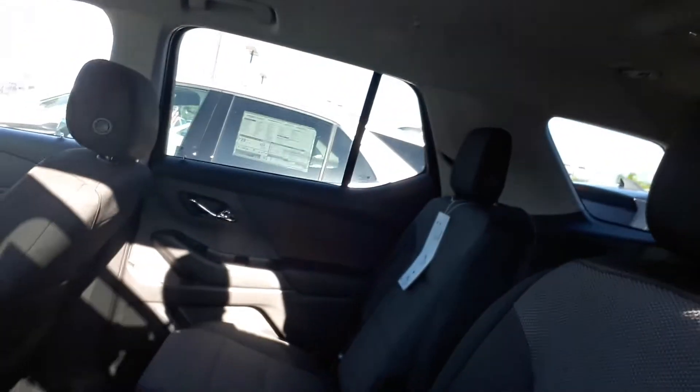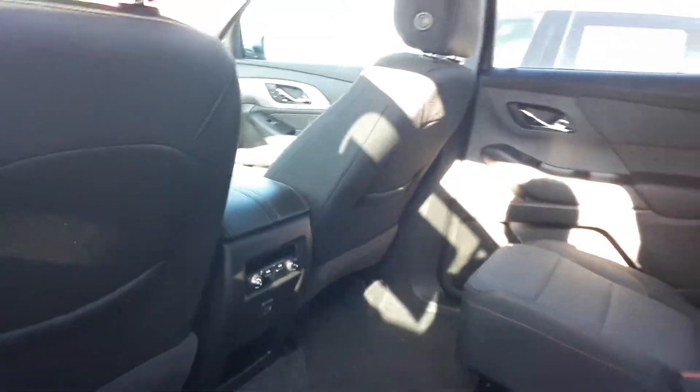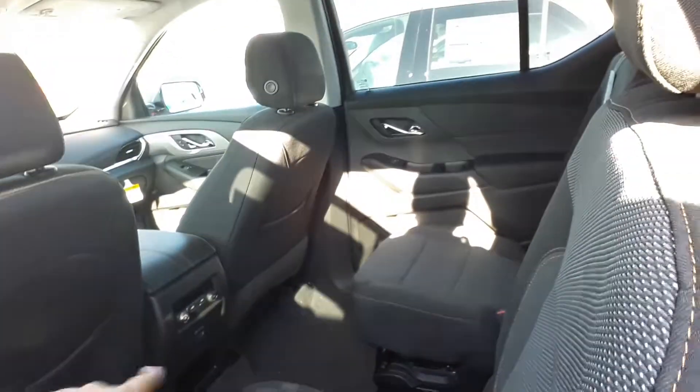Now this one does come with captain seats, so it does fit about five people in the back and two up front. The seats do fold and move forward and backwards so you could get people in the back. The back seats do have their own air conditioning controls as well as USBs.